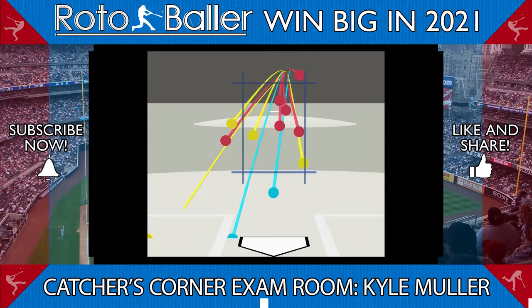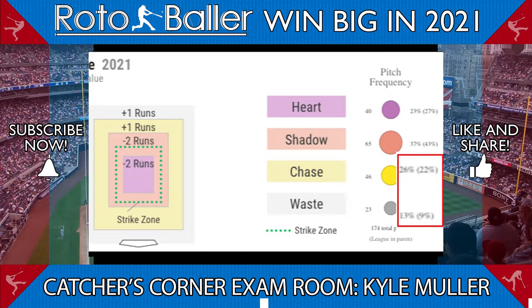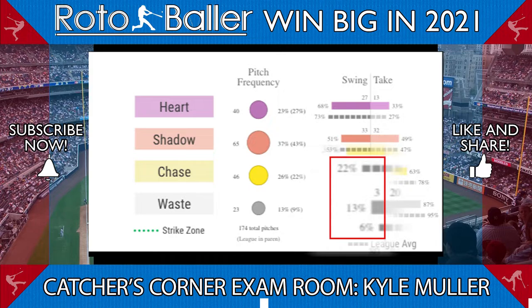I do like that he's used his fastball exclusively up in the zone in two-strike counts, which has me optimistic. But there is some worry that hitters will stop chasing Muller's curve and force him to keep it in the zone. He's currently throwing more pitches in the chase and waste zone than league average, and while he's getting more swings on those pitches than league average, that might not last. With Muller's command issues in the minors, it's a legitimate concern.